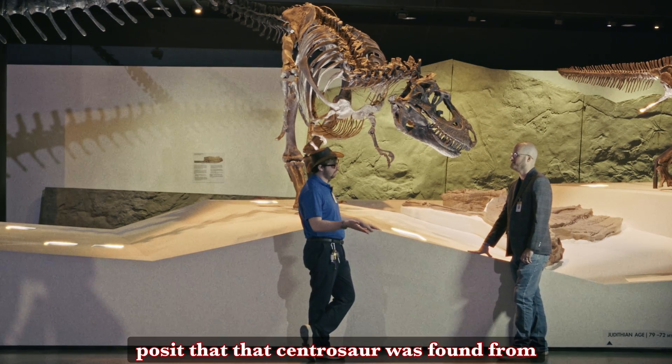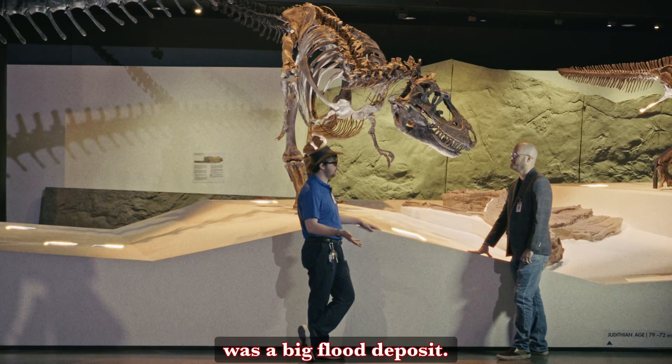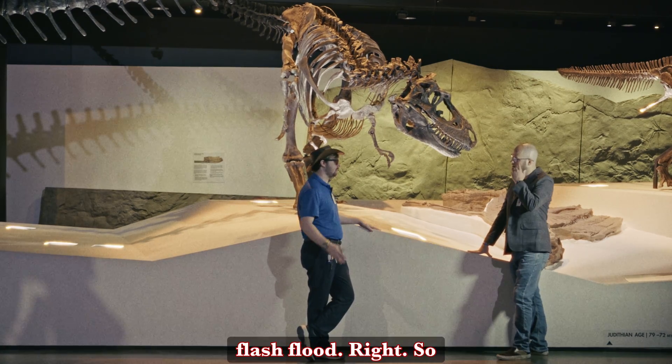At least in the deposit that the centrosaurus was found from — that was a big flood deposit — so he also was not killed by the cancer. He was killed by a flash flood.